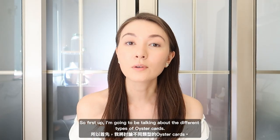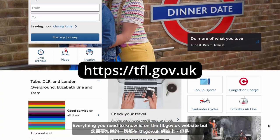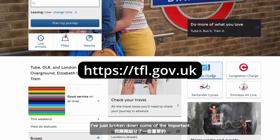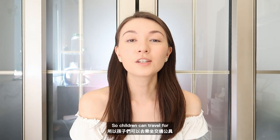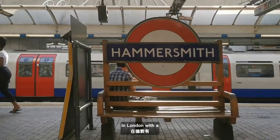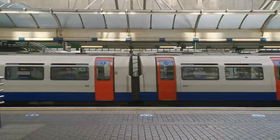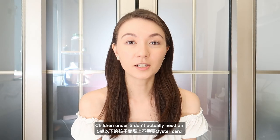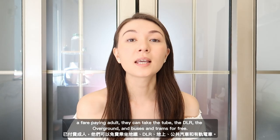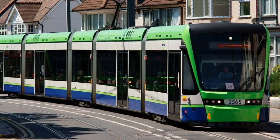First up, I'm going to be talking about the different types of Oyster cards. Everything you need to know is on the tfl.gov.uk website, but I've broken down some of the important things you should know. Children can travel for free or at a discounted rate in London with an Oyster card or if they are accompanied by an adult. Children under five don't need an Oyster card as long as they're with a fare-paying adult — they can take the tube, the DLR, the overground, and the buses and trams for free.